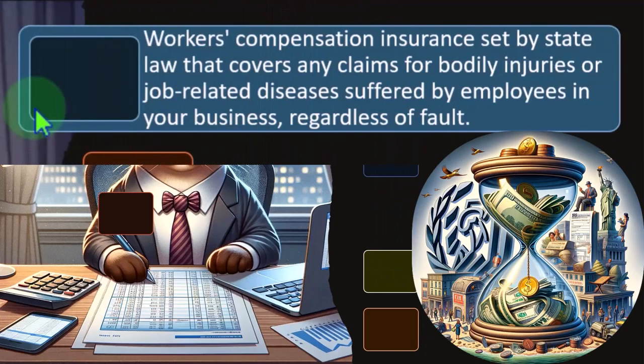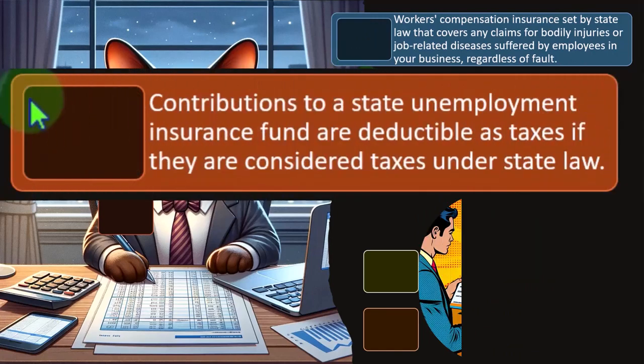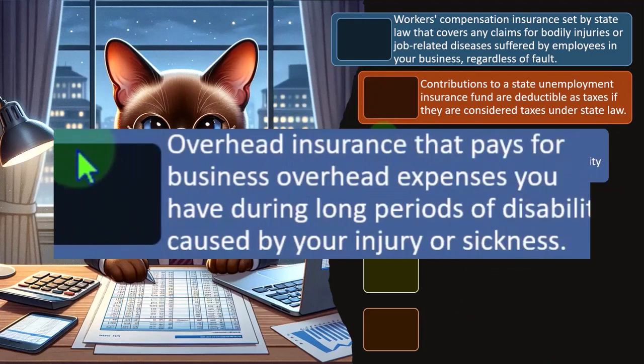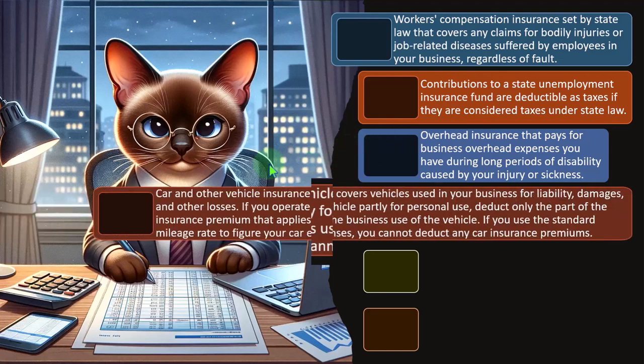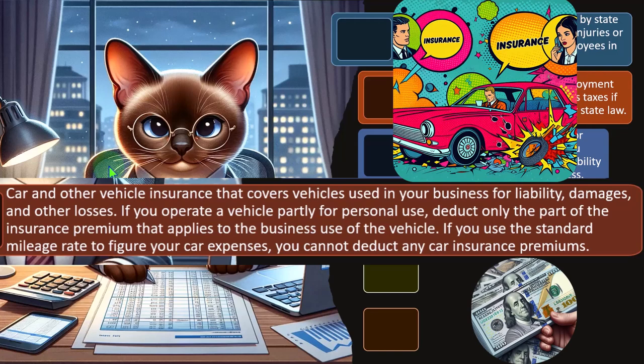Workers' compensation insurance — set by state law — covers any claims for bodily injury or job-related diseases suffered by employees regardless of fault. Workers' comp is another kind of insurance that could be mandatory depending on where you are. Contributions to a state unemployment insurance fund are deductible as taxes if they are considered taxes under state law. Overhead insurance pays for business overhead expenses you have during long periods of disability caused by your injury or sickness. Car and other vehicle insurance covers vehicles used in your business for liability, damages, and other losses. If you operate a vehicle partly for personal use, deduct only the part of the insurance premium that applies to the business use of the vehicle. If you use the standard mileage rate, you cannot deduct any car insurance premiums.